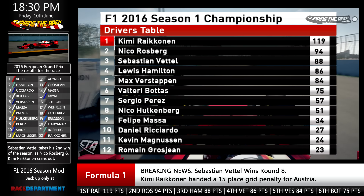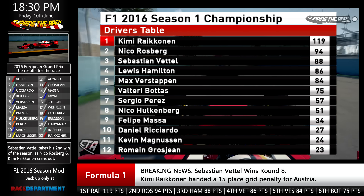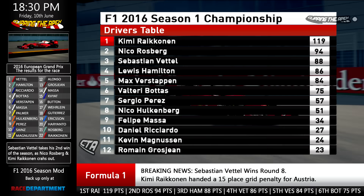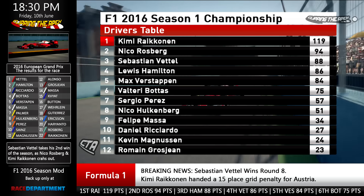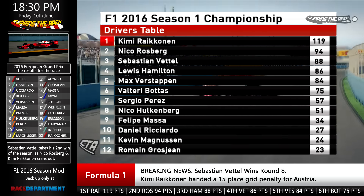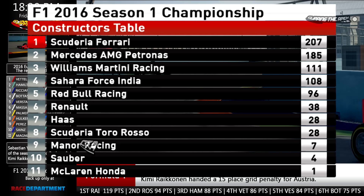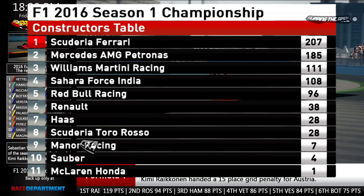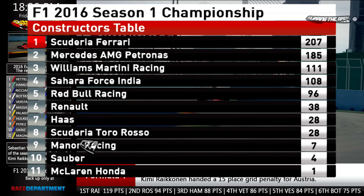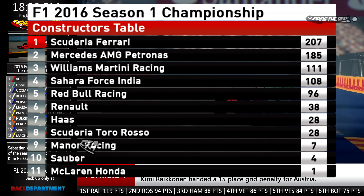Looking at the driver's standings, we and Nico Rosberg are staying where we are with that points advantage. Sebastian Vettel is creeping up on Rosberg as is Lewis Hamilton. Max Verstappen loses a bit of ground to the cars ahead but is still up there — only 10 points separating second to fifth. Bottas holds sixth. Perez and Hulkenberg follow. In the constructors, we're still leading 207 to Mercedes' 185. Williams have passed Force India but Red Bull are right there in third. Renault is 10 points ahead of Haas.